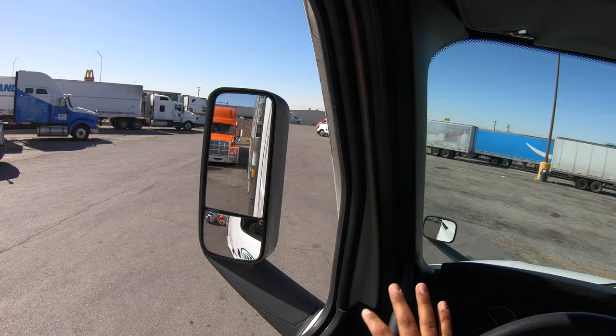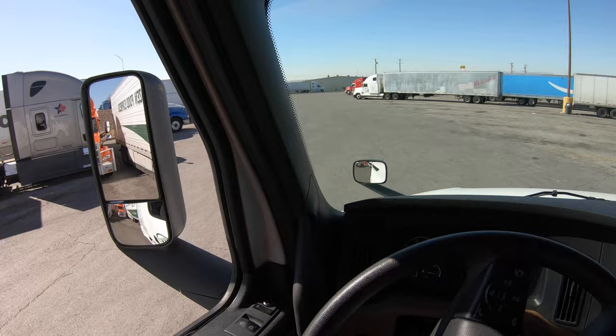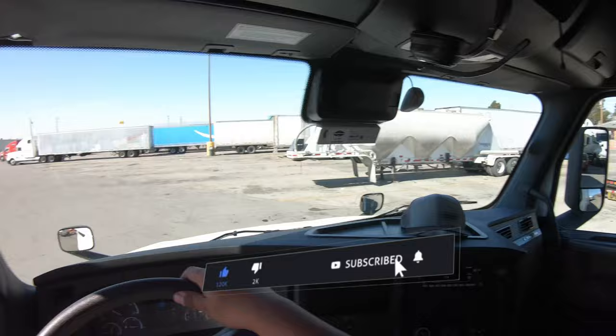If you need to correct yourself, go ahead and steer, and make sure to go slow. If you go too fast, it throws the trailer one way too quick. Just ease in there, take your time — you don't have to rush.